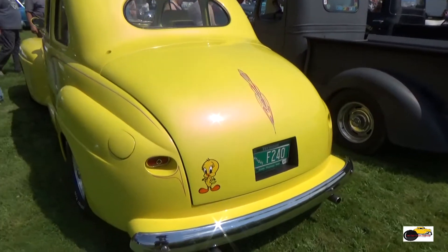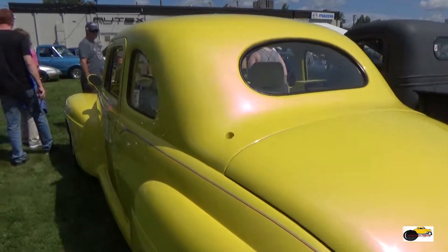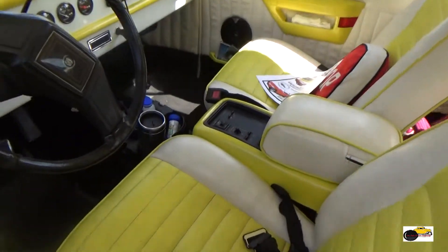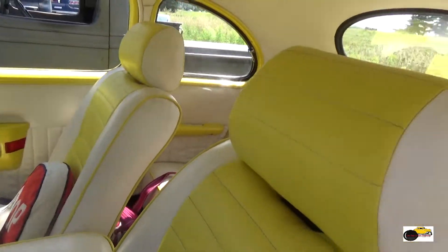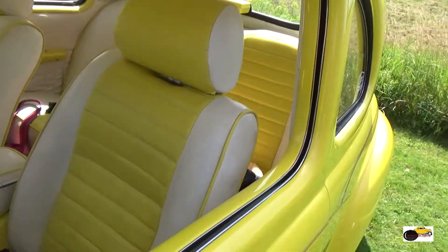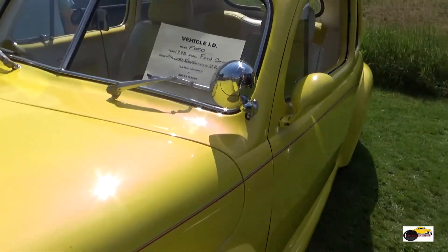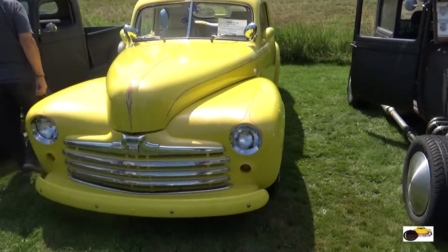Now we're looking at a 48 Ford Coupe. Love how they integrated the turn signals in the back there. The pinstriping is way cool. Great interior on this car. A lot of really great touches on that Street Rod.